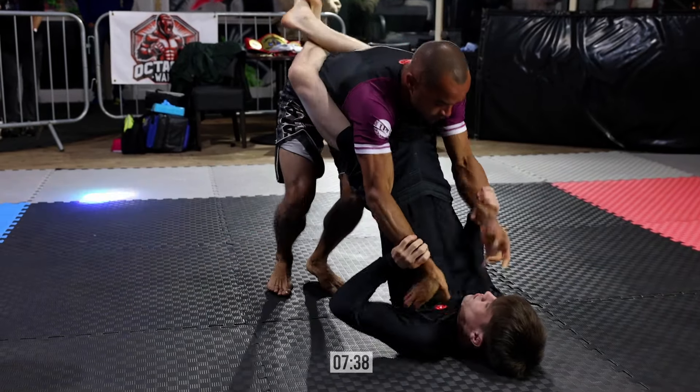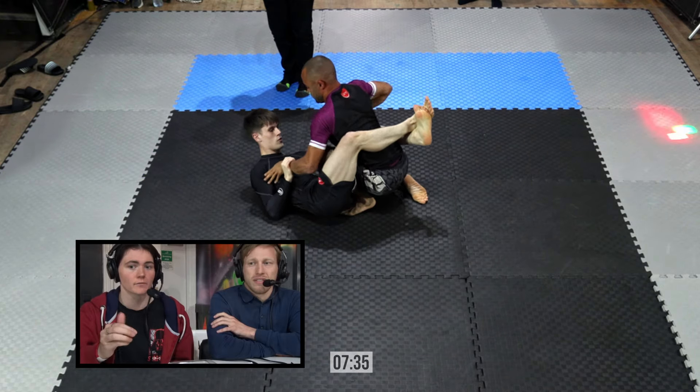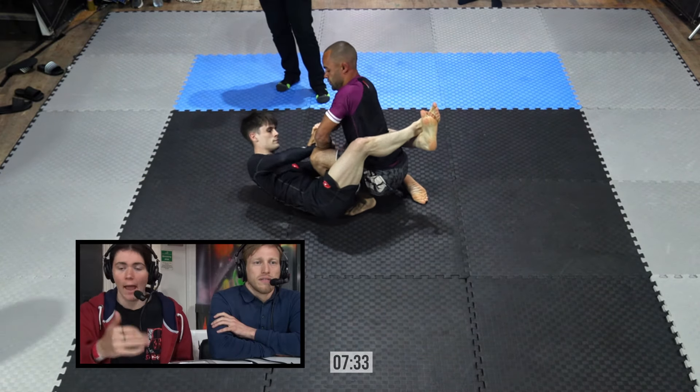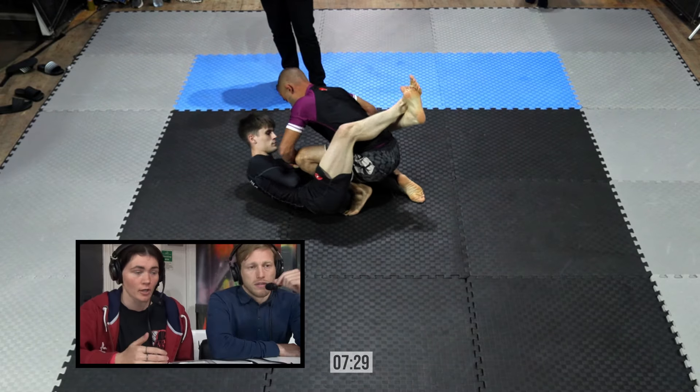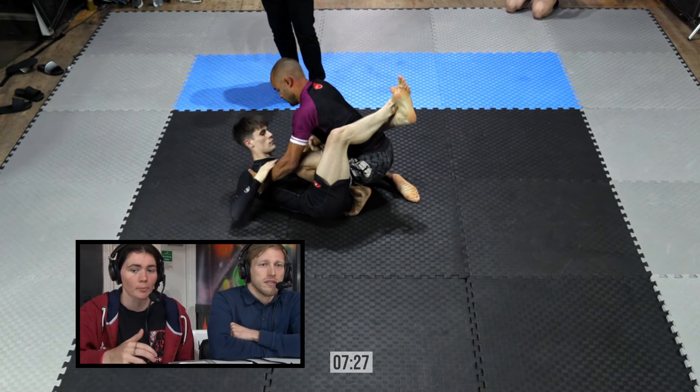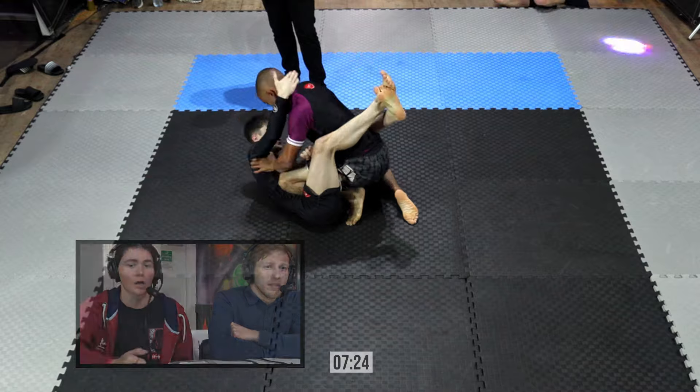I think it was a tactical decision to pull guard. Again, we saw with the IPC lads, very, very heavy top pressure. MMA Jim — very experienced MMA Jim — like I said previously. And he's got Aaron Abey in his corner, which we know is a phenomenal grappler himself. So expect high quality grappling.